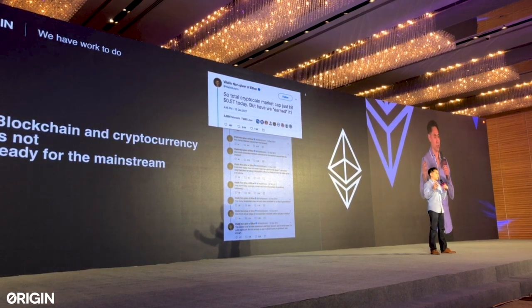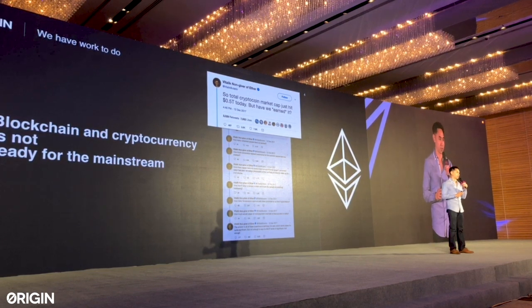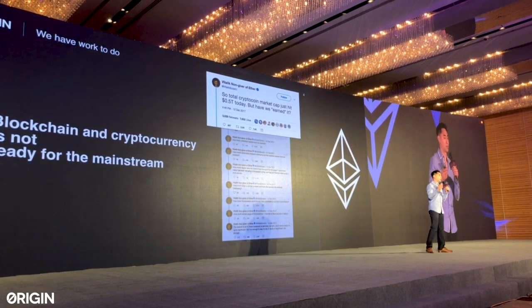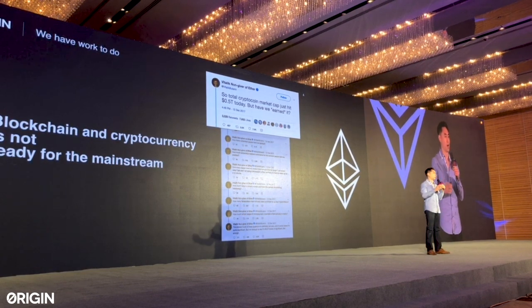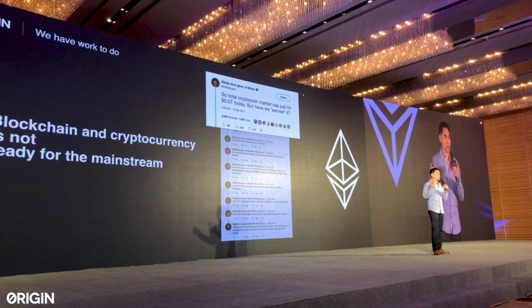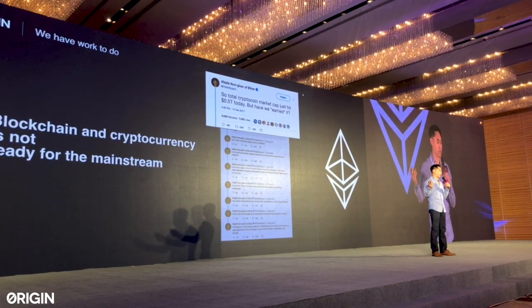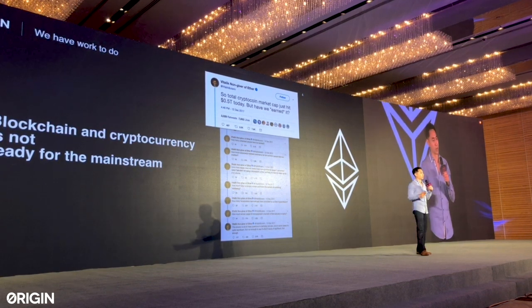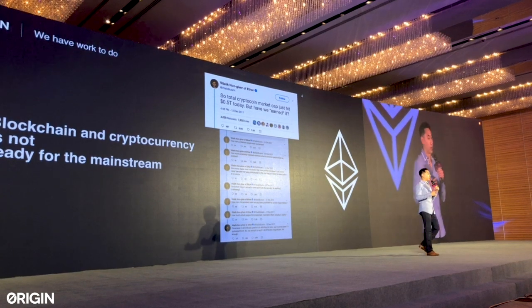There's a very important perspective I'd like to put forward: those of us working in this space oftentimes care about the ideology of decentralization. But what about the millions of users and businesses we're trying to serve? Do they actually care about decentralization for that ideology? The answer is no. They care about whether their problems are being solved — are they getting value out of the infrastructure, platforms, and dApps we're building for them? Right now we have a lot of work to do.